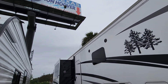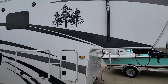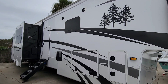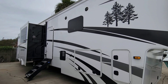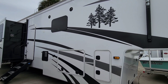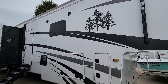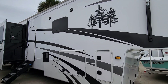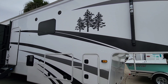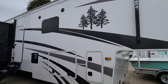Today we are out here at Ron Hoover RV and Marine in Corpus Christi, Texas, and we are going to take a look at a very interesting Redwood fifth wheel. This is a 2021 pre-owned unit. The model number on this specific unit is the 4001LK. If you wanted to go to a dealership and buy this thing brand new, you're going to pay about $120,000 to $150,000 depending on how it's equipped. The MSRP on this unit is actually close to $180,000, but they're selling it here for right under $90,000.